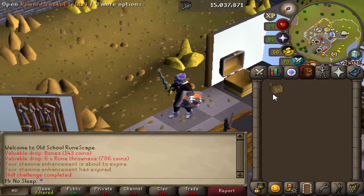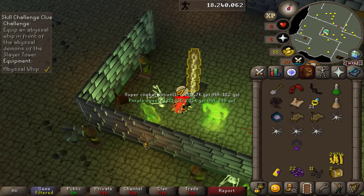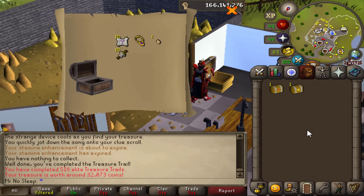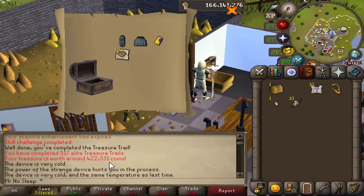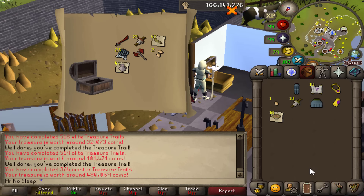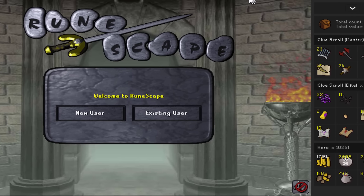Quick reminder to check out boot.dev in the description — code MrNoSleep for 25% off. Let's go ahead and open these three caskets. From our first elite clue we managed to get a master clue — 422k. I died at aberrant spectres but it happens. From the 518th one on my account: 32k. 519th: 101k. It's rough, but okay. Opening the master clue — that was my 364th master — nothing really notable, about 1 million extra from the clue scrolls overall.